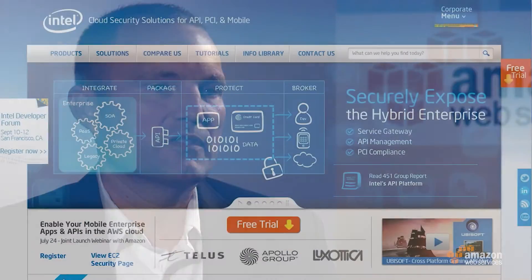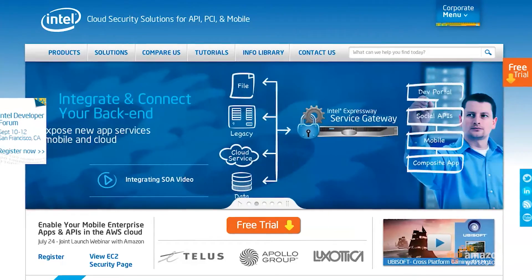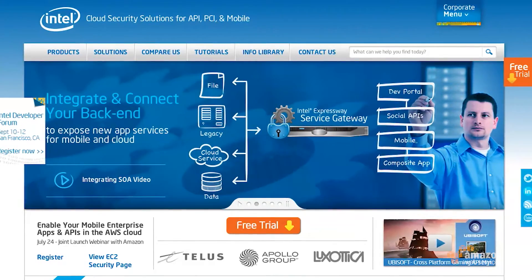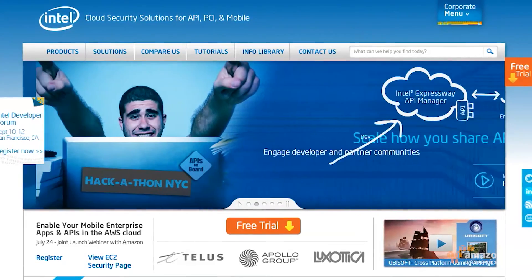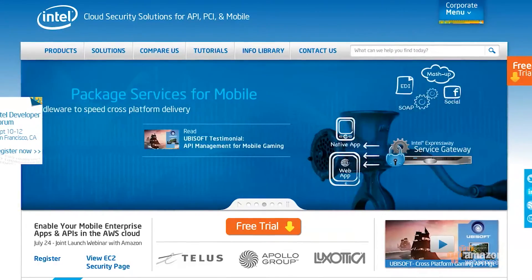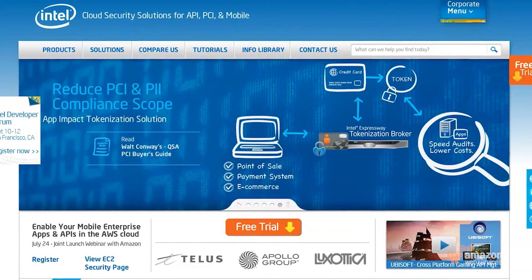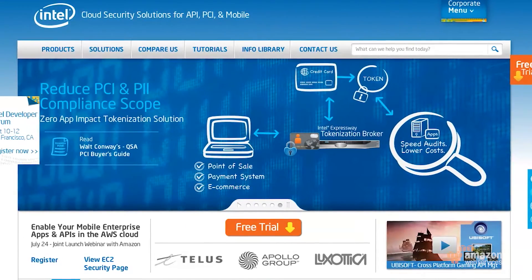Now, how long have you worked there? I've been with Intel for 15 years. Let's talk about the Expressway Service Gateway. The Expressway API Service Gateway is an API management platform. It allows companies to basically not have to worry so much about the security and the commodity bits of putting out an API, and really focus on the business logic and the things that are going to differentiate them in providing a compelling API.